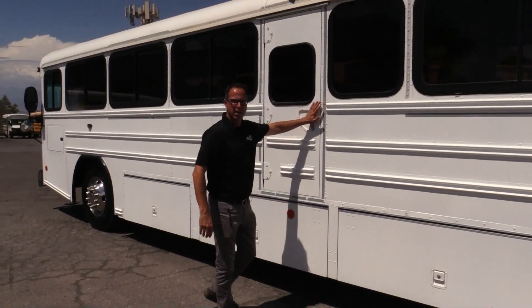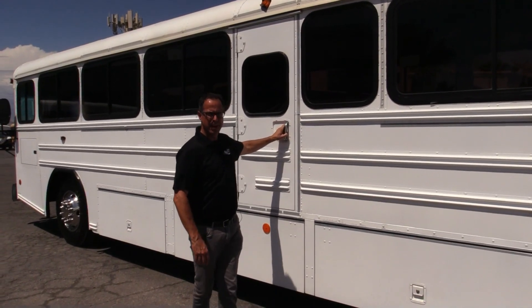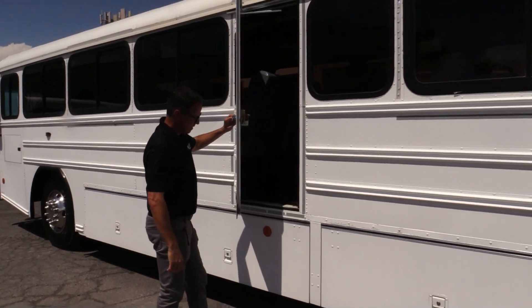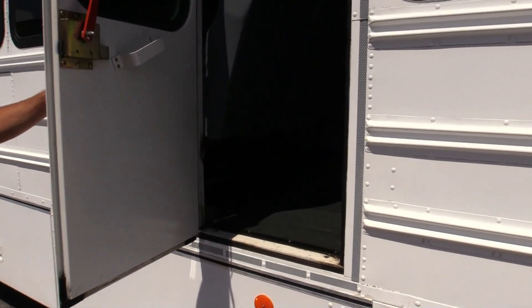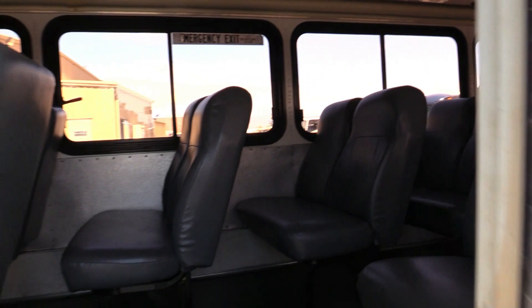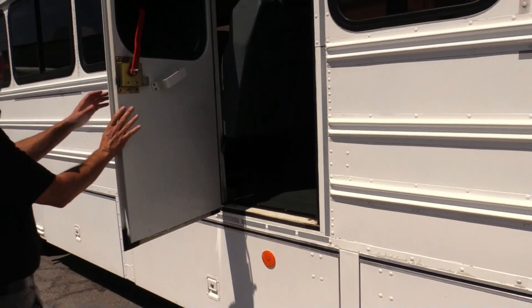You got your little door here for your passengers. If you're going to convert this bus, man, this thing would be awesome — especially those windows. You don't see those windows too often on these commercial buses.